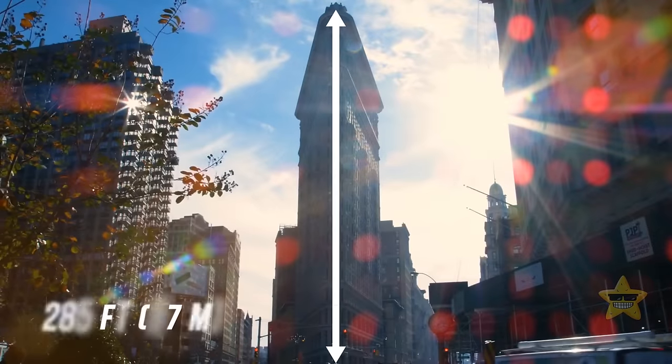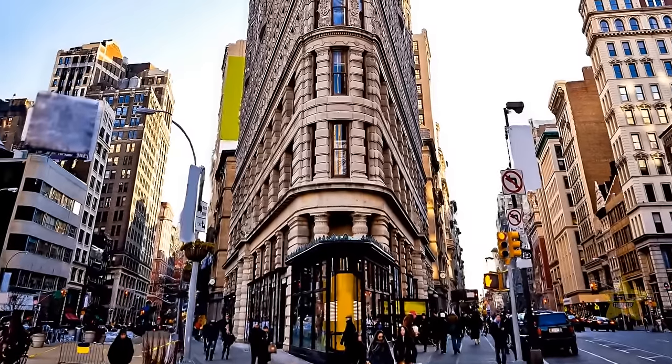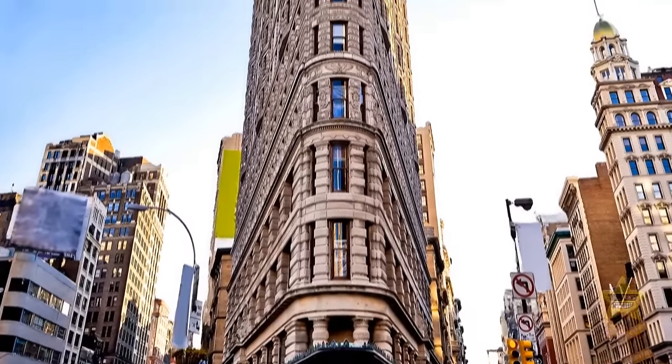Surprisingly, today the 285-foot-tall Flatiron is almost empty. And these fancy walls hide a pretty mysterious dispute between their owners.